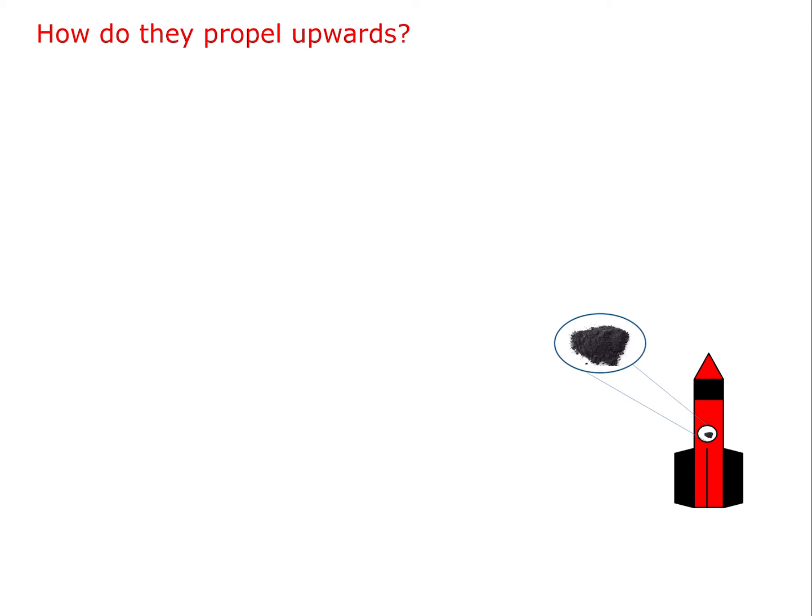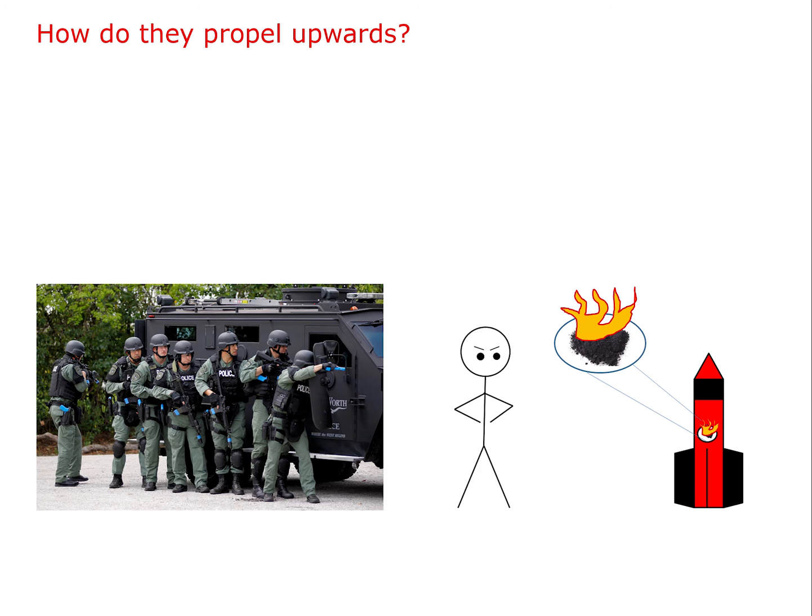Of course we can't just put a powder into a rocket and expect the magic to happen, sadly, considering that the gunpowder hopefully should be stable in air. If it isn't, get a refund, because you have a dangerously overpowered rocket on your hands.